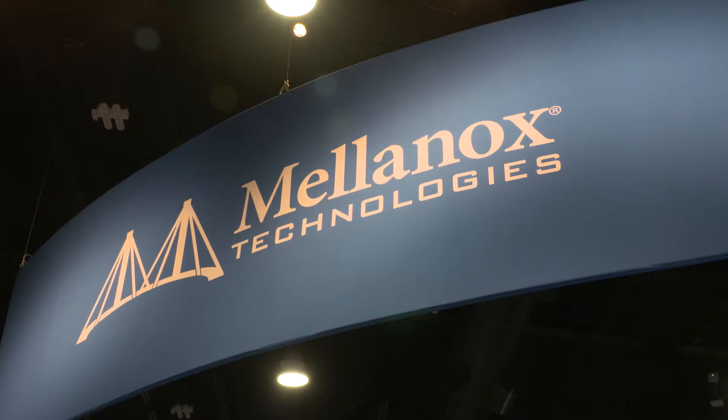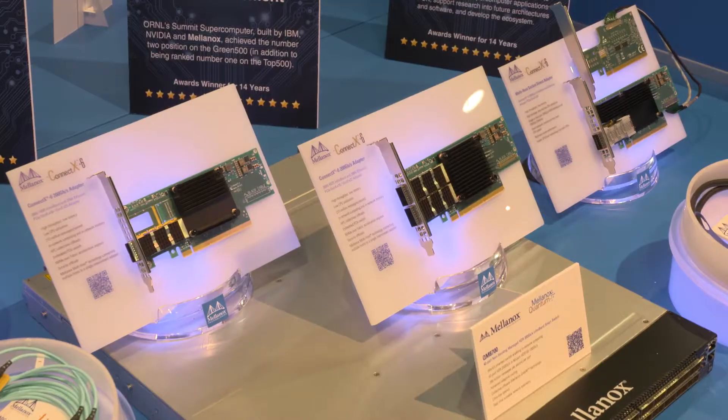I'm Gilad Scheiner and welcome to the Mellanox booth at Supercomputing 2019. We are very proud to have our 200 gigabit per second InfiniBand showcased at the Mellanox booth — the HDR InfiniBand.